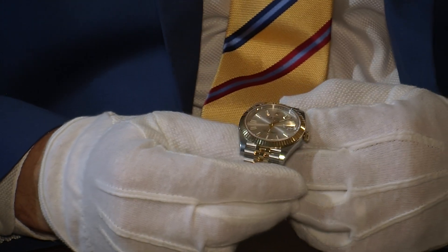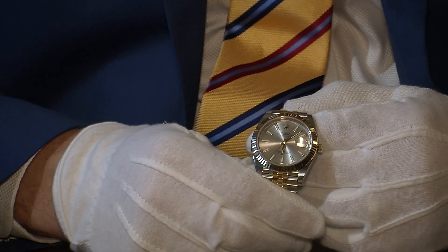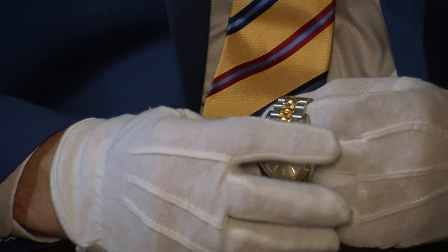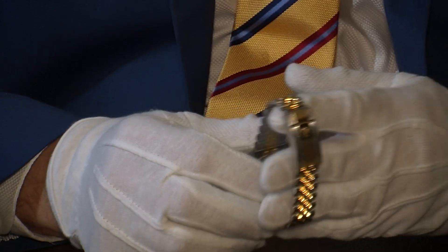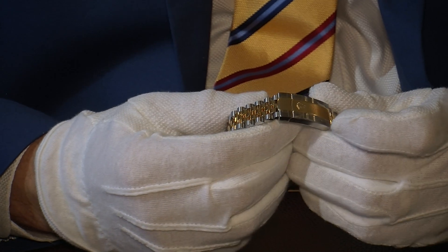This is not a watch you can only wear for smart occasions — it can be worn for all occasions because it's waterproof as well. You can take this watch swimming, as it goes down to about 100 meters, which should be enough for most people.